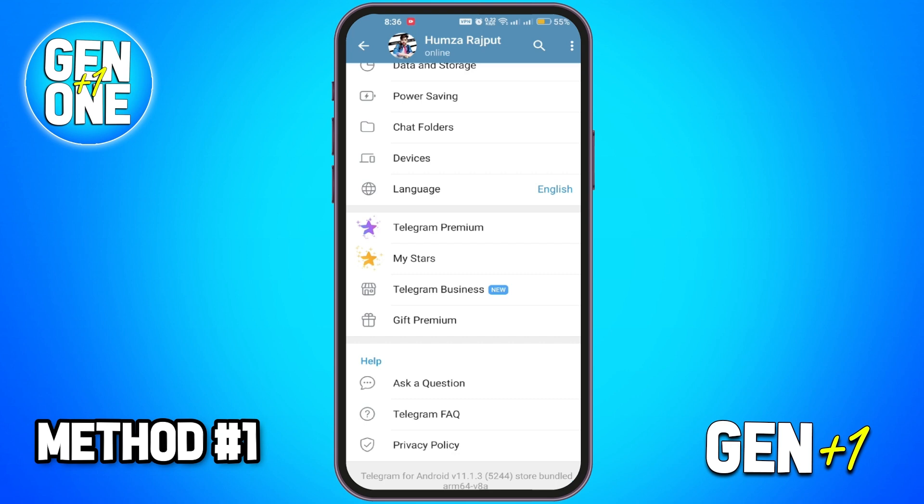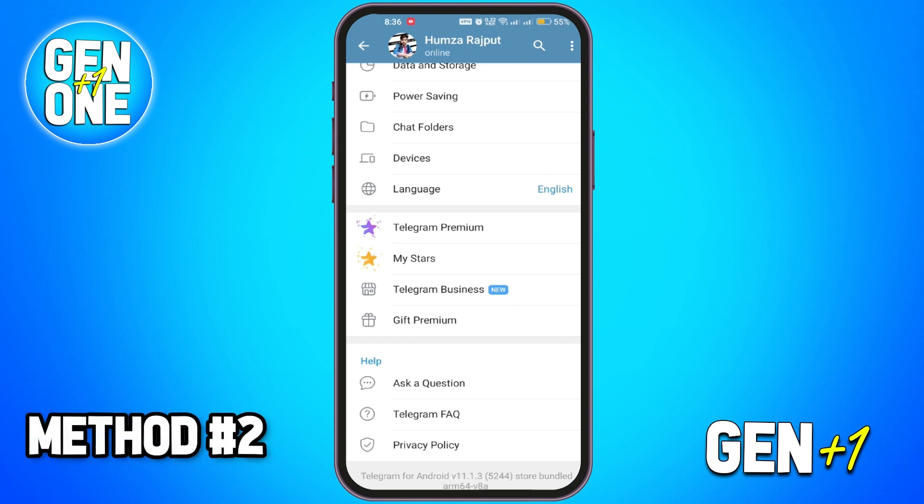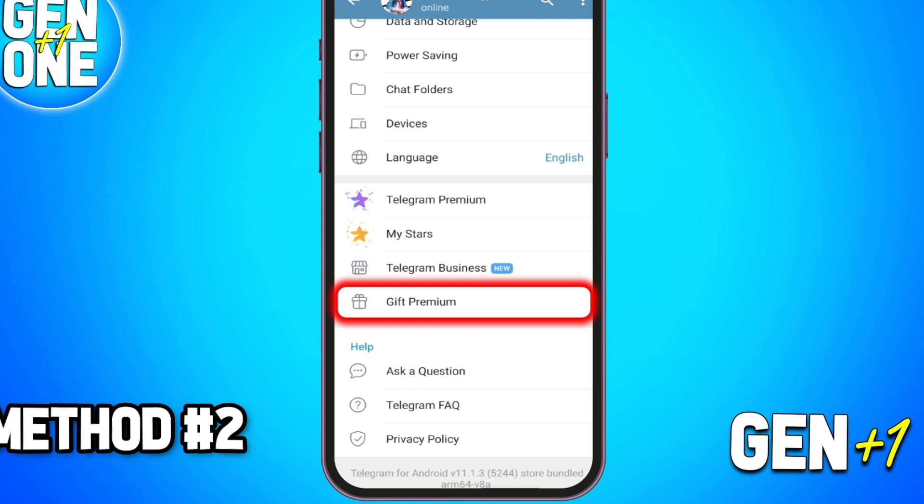Telegram sometimes offers free trials or promotional periods where you can try Telegram Premium without paying. However, this option doesn't always appear — it usually shows up during special occasions or promotional deals.